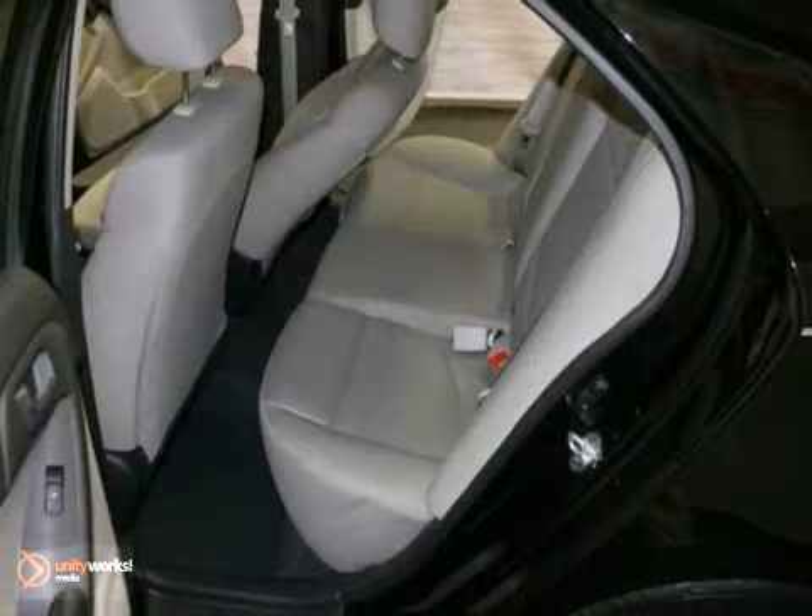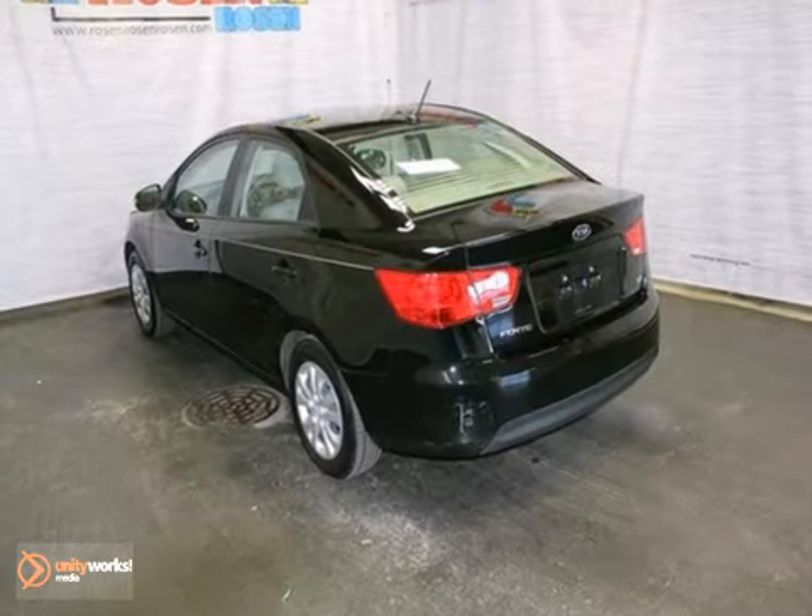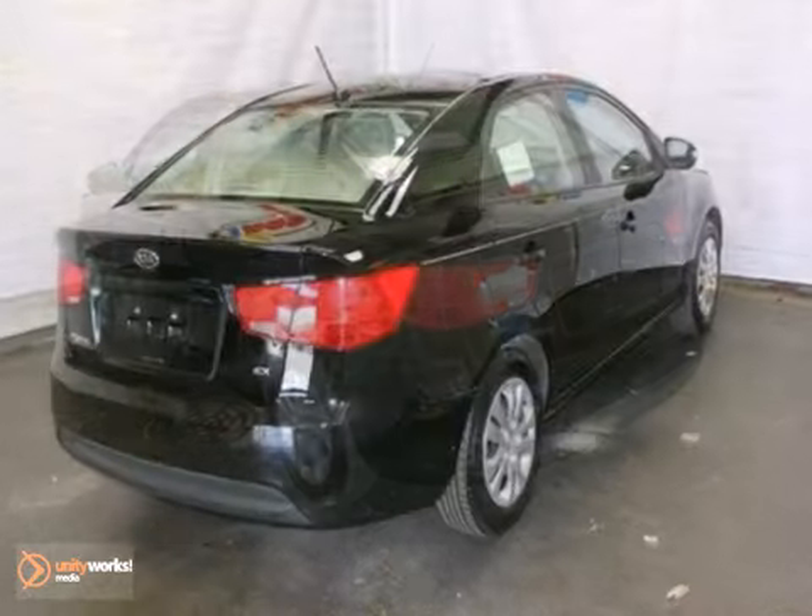The Forte gives you so much for so little, with amazing handling, sleek styling, and an incredible array of standard features.